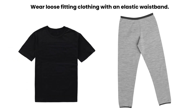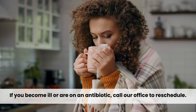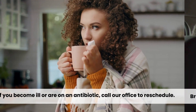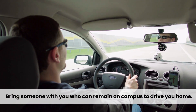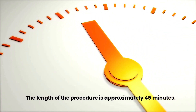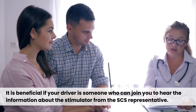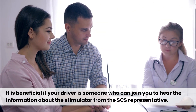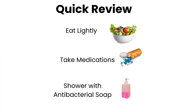Wear loose fitting clothing with an elastic waistband. If you become ill or are on an antibiotic, call our office to reschedule. Bring someone with you who can remain on campus to drive you home. The length of the procedure is approximately 45 minutes. It is beneficial if your driver is someone who can join you to hear the information about the stimulator from the SCS representative.